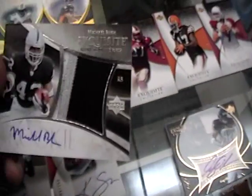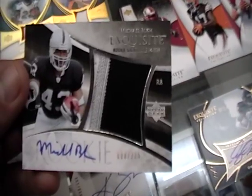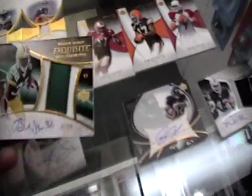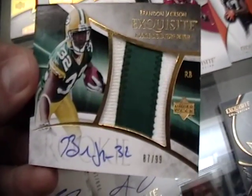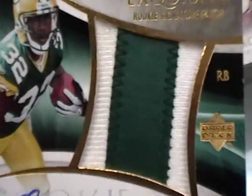Next rookie signature patch: Michael Bush, number 88 of 225 — nice card. Next rookie patch: Brandon Jackson, number 87 of 99 — nice little patch.